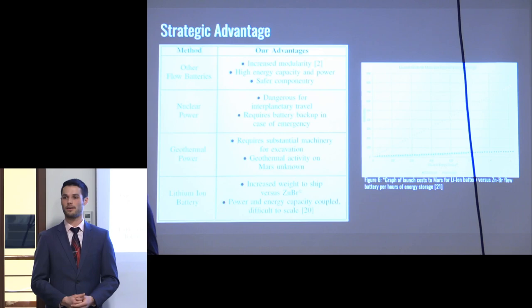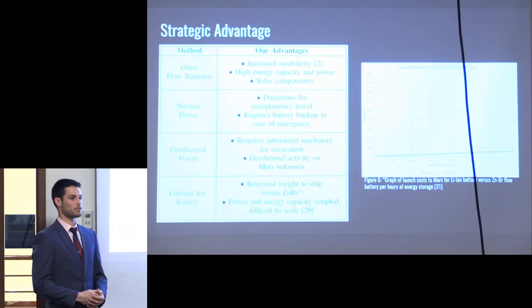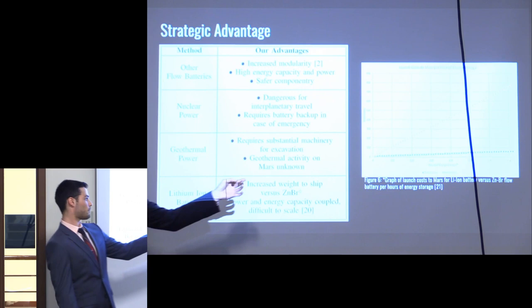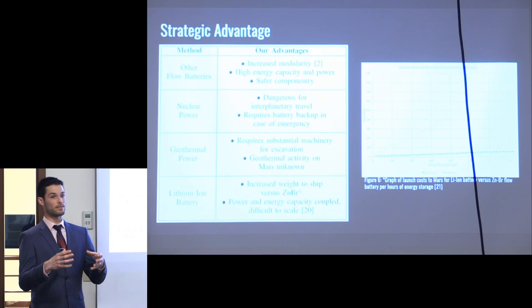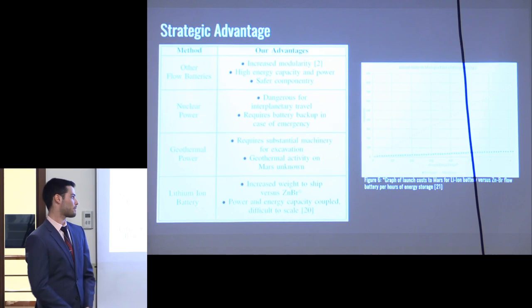There are many producers of lithium ion batteries — Tesla, Panasonic, Samsung — producing from small scale up to grid scale energy storage. However, lithium ion batteries are not very scalable and are heavy. As shown in the figure on the right, comparing lithium ion (orange) versus zinc bromide (blue) on axes of cost vs. hours of energy storage: lithium ion is steep in slope and gets more expensive to ship as you scale. For zinc bromide, once you have the cell container, all you need for scalability is adding electrolyte fluid. You don't need to multiply the entire system — rather, you just add electrolyte.